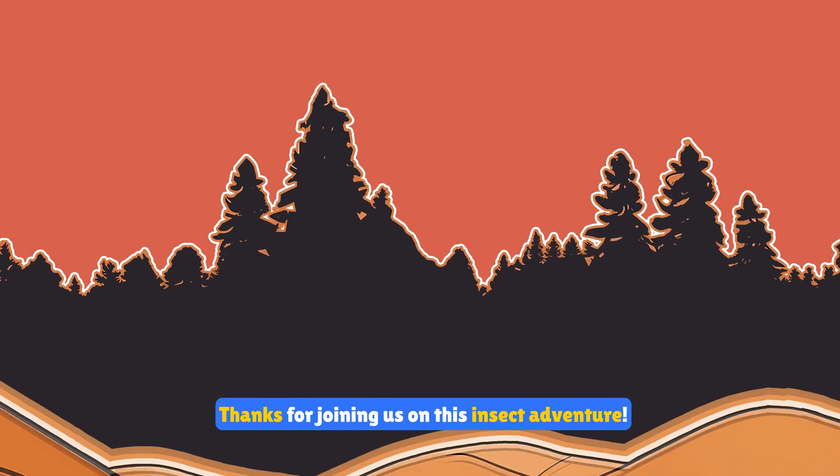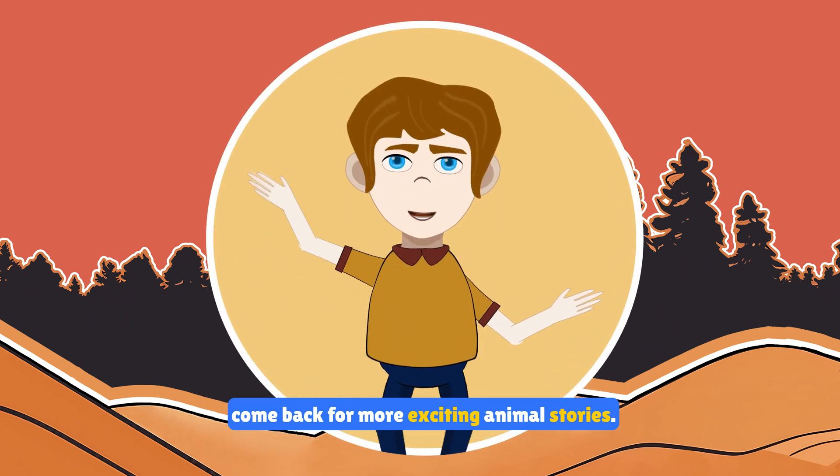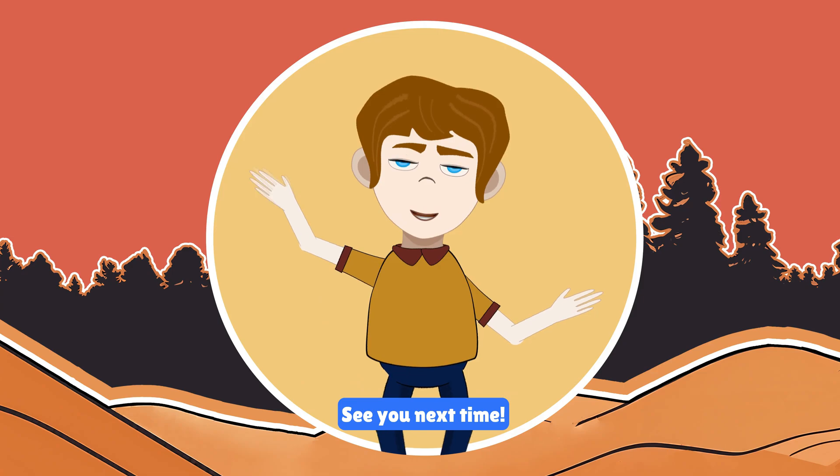Thanks for joining us on this insect adventure. If you enjoyed learning about these amazing insects, come back for more exciting animal stories. See you next time!